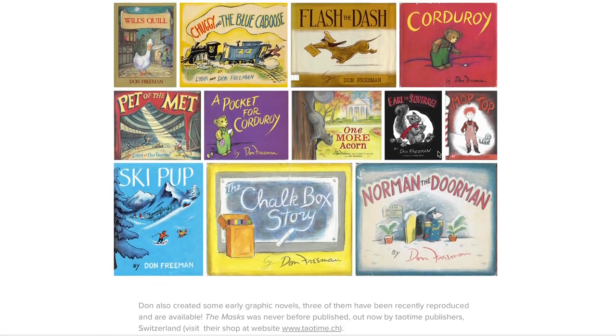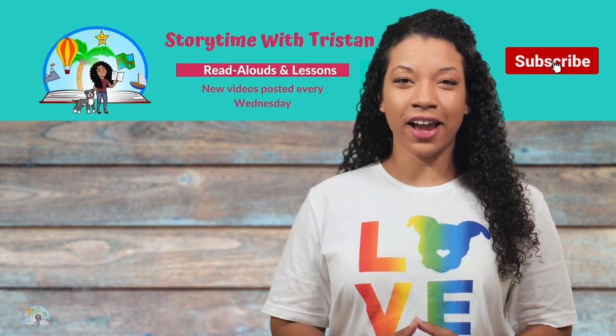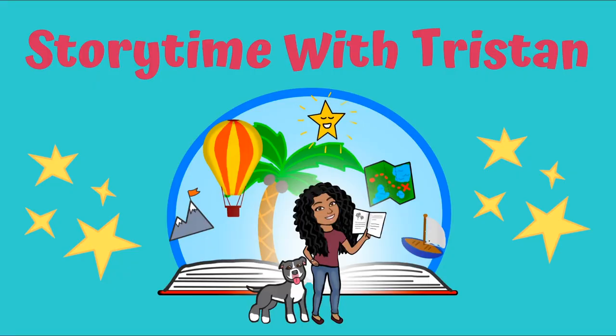I really enjoyed our story today, and I hope you did too. The next time you read a book, see if you can use the strategy of making predictions. If you liked Earl the Squirrel, make sure to check out more great stories by Dawn Freeman. Thanks for joining me on Storytime with Tristan. Don't forget to subscribe to my channel to stay up to date on all my latest videos. I'll see you next time for another reading adventure. Bye! Special thanks to Roy Freeman for granting permission to read aloud Earl the Squirrel.